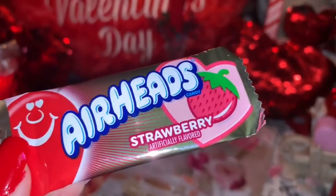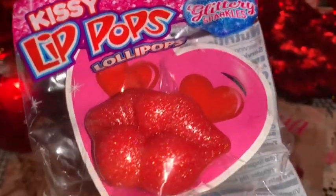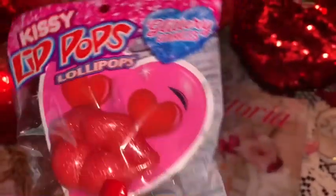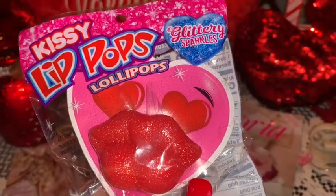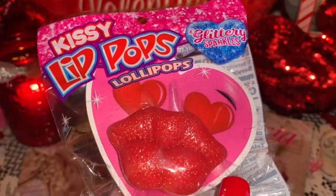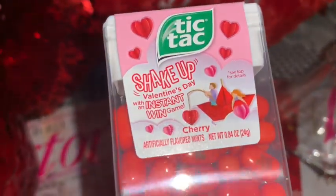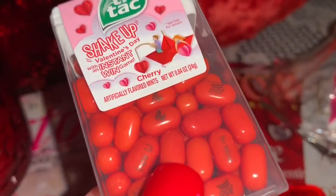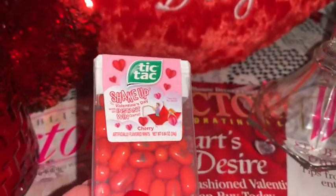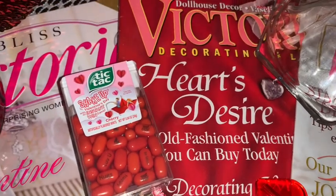Then I have these Airheads in strawberry — one of my favorite candies, I love the strawberry and cherry ones, so I have some in my purse for us to snack on. I love the little heart on the packaging. And then I have two kissy lip pops — one for me, one for my honey — they're the little lipstick-style lollipops. This one is called Glittery Sparkles with red sparkly lips. I just thought these would be fun for taking pictures and selfies to remember our special occasions. The last thing I have is the little Valentine's Tic Tacs from Five Below in cherry flavor — the packaging with the little red baby hearts is so cute. You've got to make sure you have fresh breath, especially on Valentine's when you're getting lots of kisses!